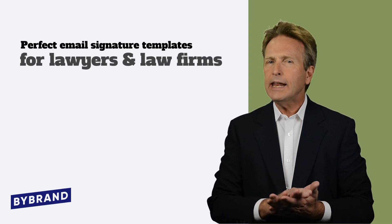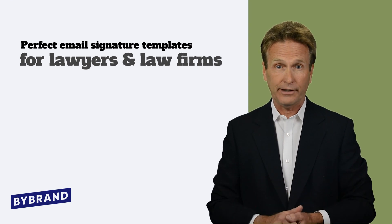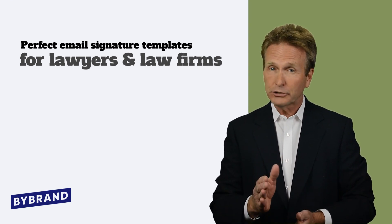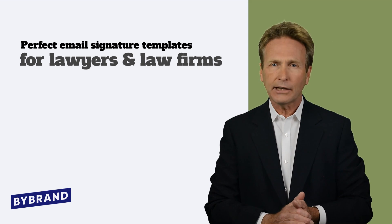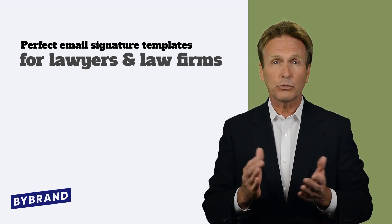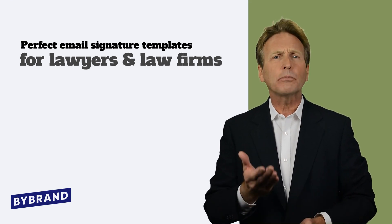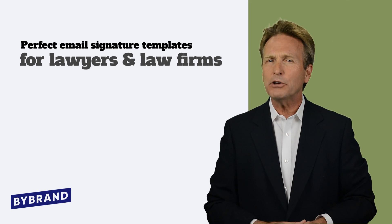Lawyers use email more than any other communication platform, both internally and externally. So whether you're fresh out of law school or a partner at a multinational firm, you need an optimized lawyer email signature to represent you and your brand, while detailing all your pertinent information and promoting your services.